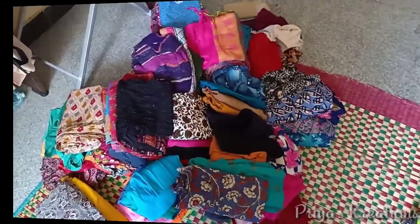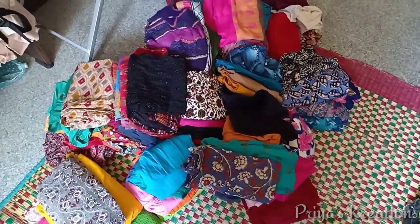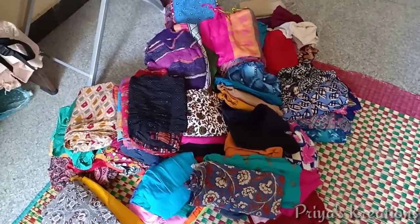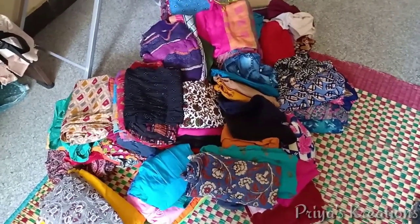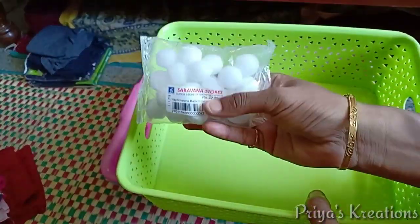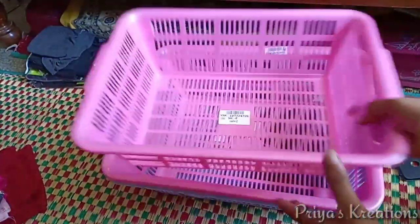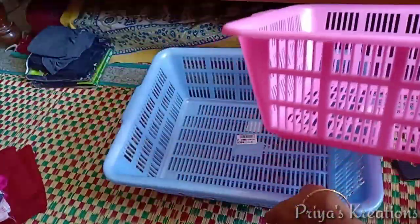I have a lot of customers. What I have done is separate items for my customers. The tray is for papers — this tray is for papers and this tray is for a 6-month supply.